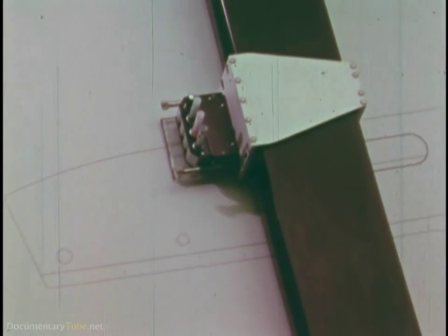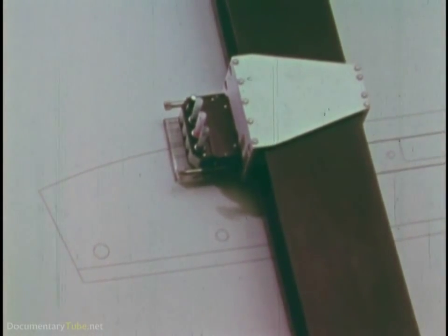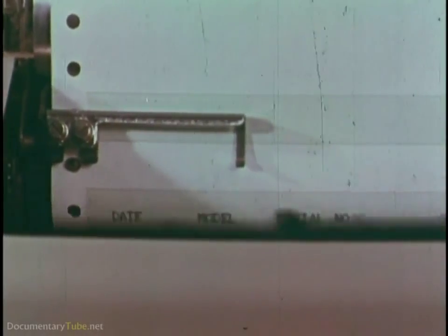Tied into an automatic drafting machine, the computer draws the receiver for a 410-gauge model 1100.